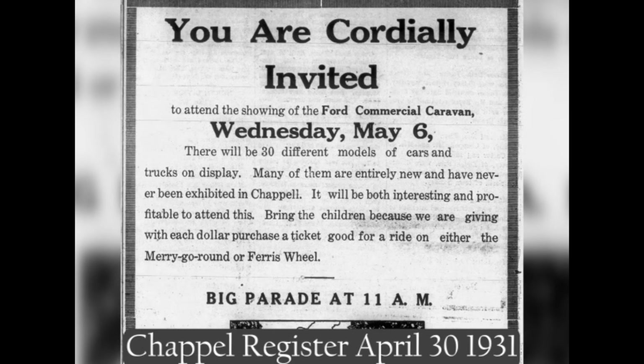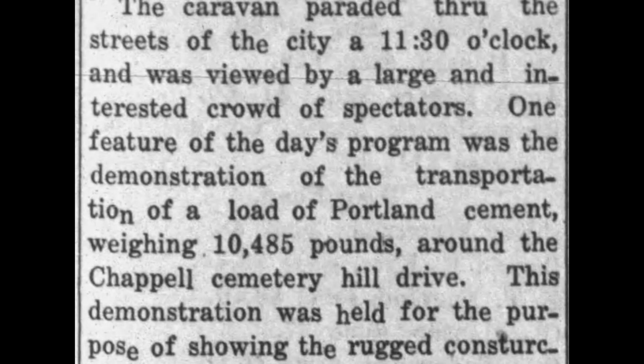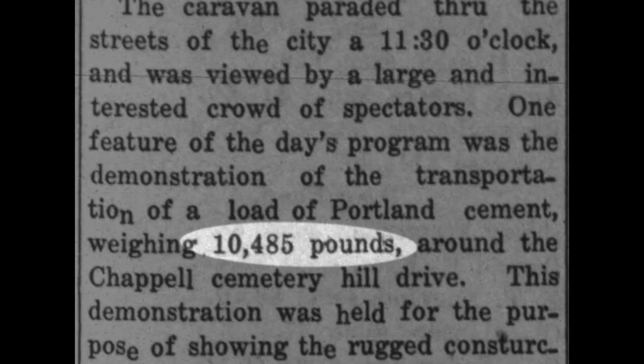Some of the events weren't just static displays — some were demonstrations of the capabilities of the trucks. Such as in Chappell, Nebraska, where a truck demonstrated carrying 10,485 pounds of Portland cement up and down hills.